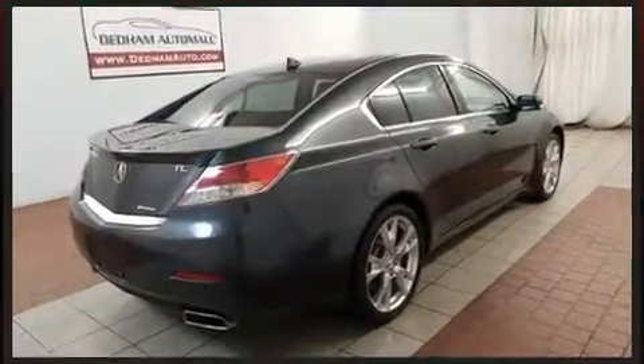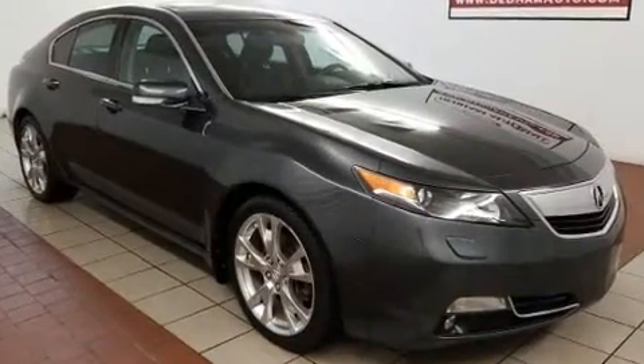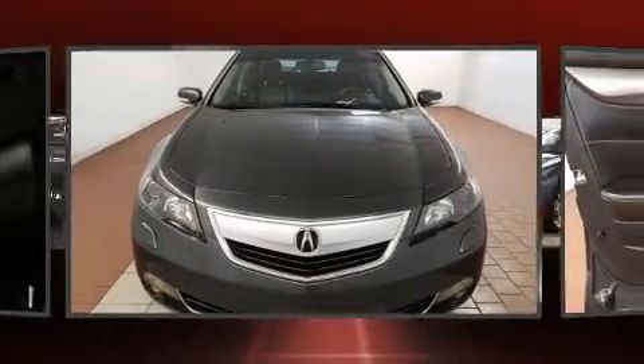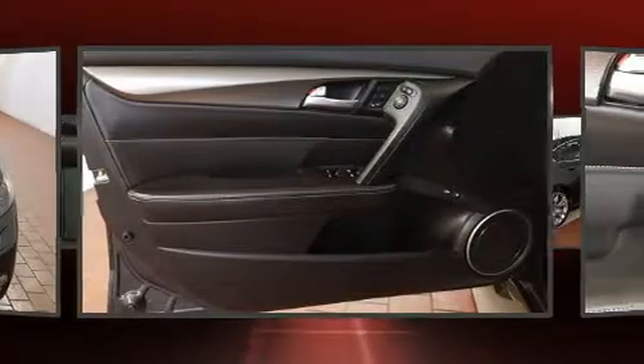All of the premium features expected of an Acura are offered, including front and rear reading lights, a tachometer, and leather upholstery. With high-intensity discharge headlights illuminating your path, you'll always appreciate maximum visibility.